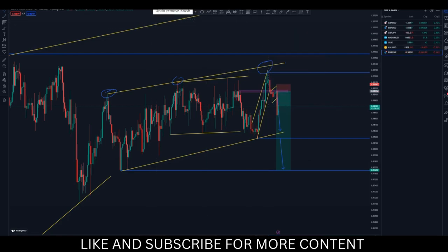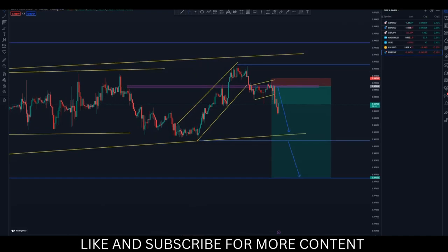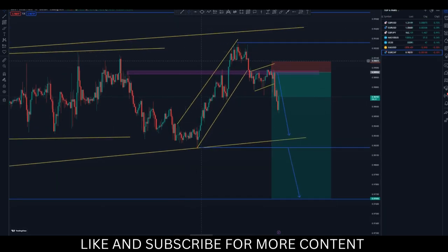The market does whatever it wants — it doesn't have to impress me for me to take an entry. You just have to read between the lines and have the skill to get nice entries. This is the entry that we took, and this is the ascending channel I was talking about.